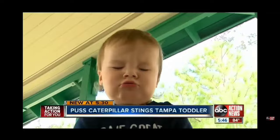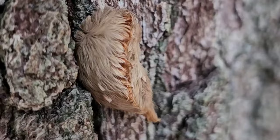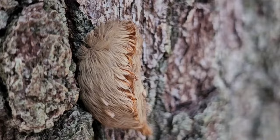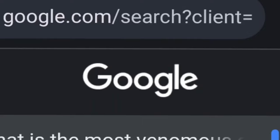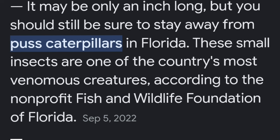She rushed Cannon to the hospital. Often found near oak and citrus trees and mostly active in the spring and fall. Google says the most venomous caterpillar in North America is the puss caterpillar. It may only be an inch long, but you should still be sure to stay away from puss caterpillars in Florida. These small insects are one of the country's most venomous creatures.